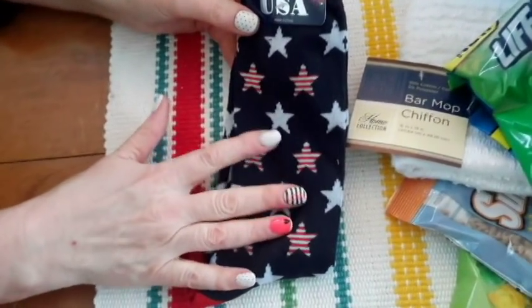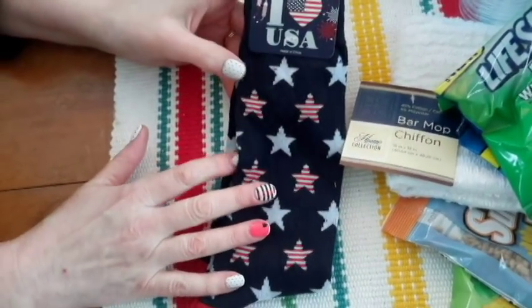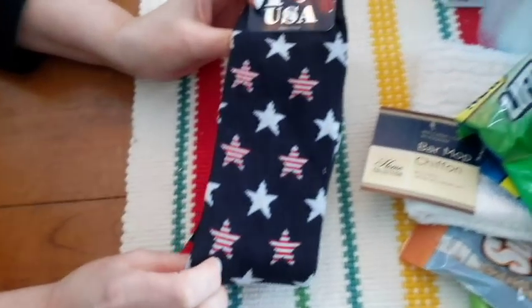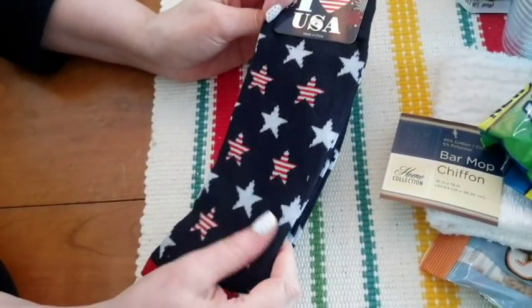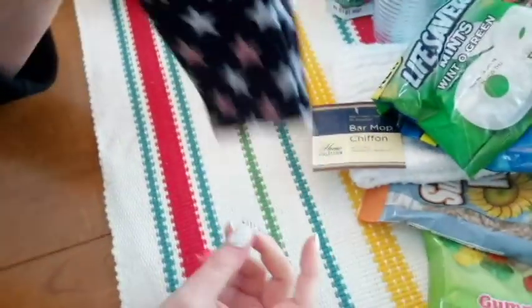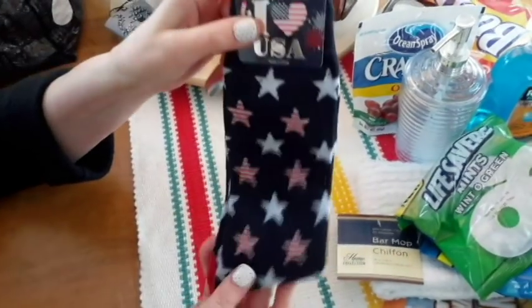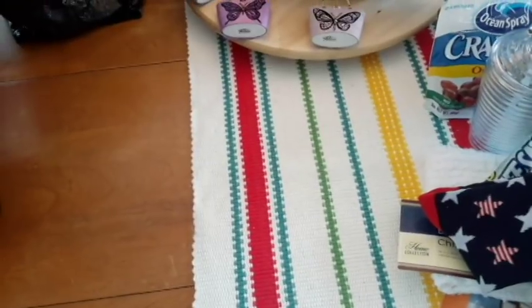They had ones with a flag kind of pattern, but all you would see is like the red and white stripes - it might make you look kind of like a leprechaun. Patriotic leprechaun! There was another pattern but it wasn't as cute as this. I thought these stars were cute. These are in with the 4th of July / Memorial Day stuff, not in with the socks - that's where you find them, at least at that store.